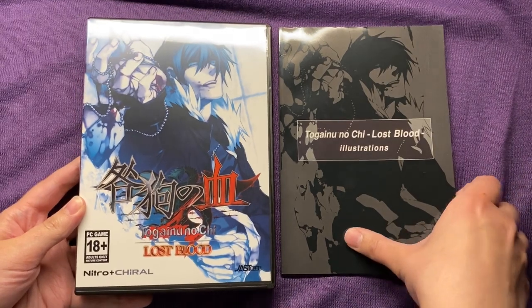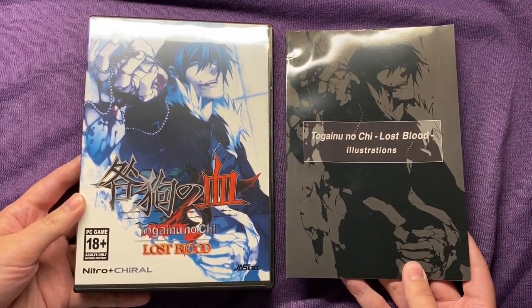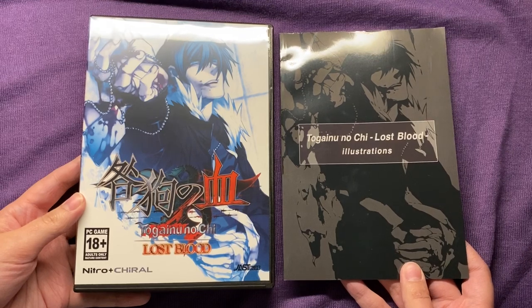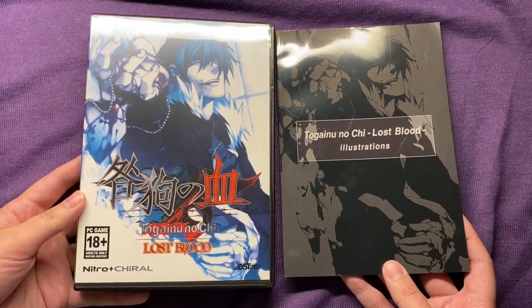It did come with the Togeno no Chi Lost Blood illustrations, so I have multiple art books of this, which I do have flip-throughs of. I will link those in the description below, so if you are interested in seeing more art from this series, you can do that.